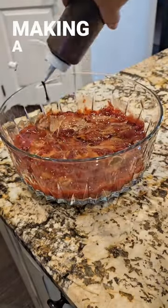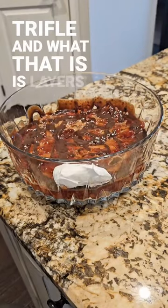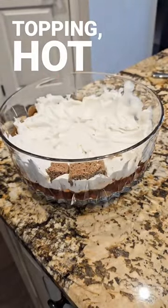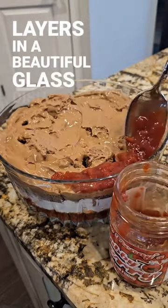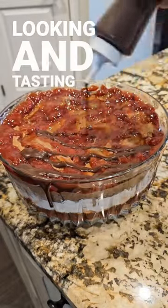I am making a chocolate-covered cherry trifle, and what that is is layers of pound cake, pudding, cherry topping, hot fudge, and whipped cream. You repeat all of those layers in a beautiful glass dish and you have the most amazing looking and tasting dessert.